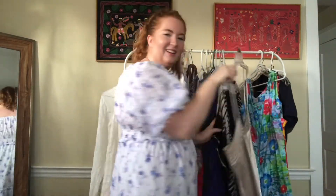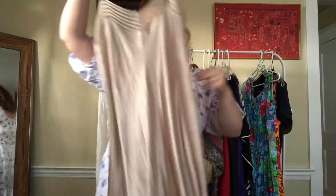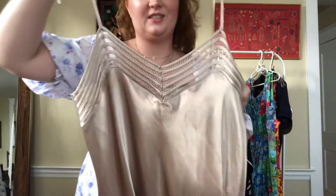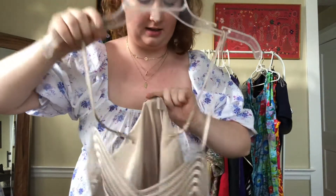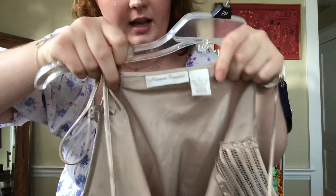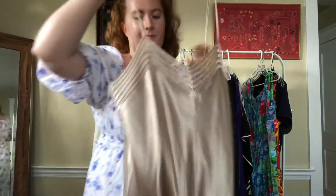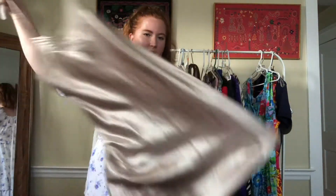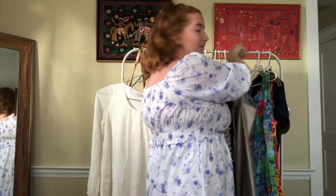You guys know I can't resist a slip dress — this will probably be in my keep pile for a bit. I absolutely love wearing these. It is a size large and it is late 90s, but adjustable straps, great lace detail, beautiful champagne color — and I'm in love.